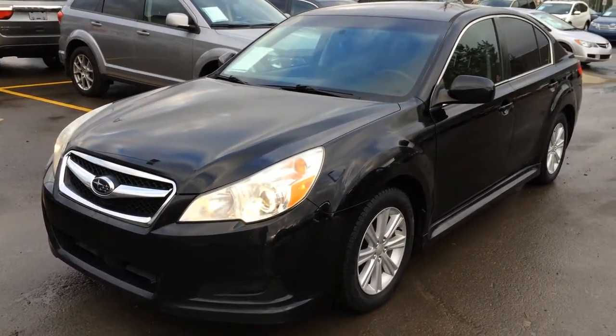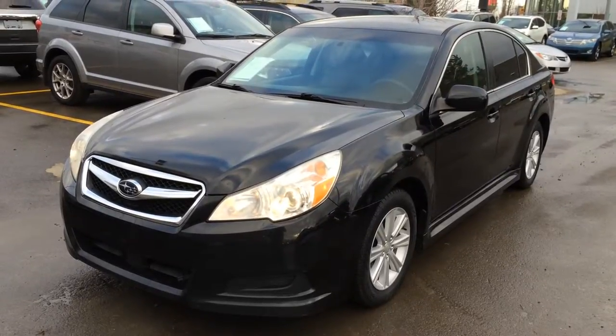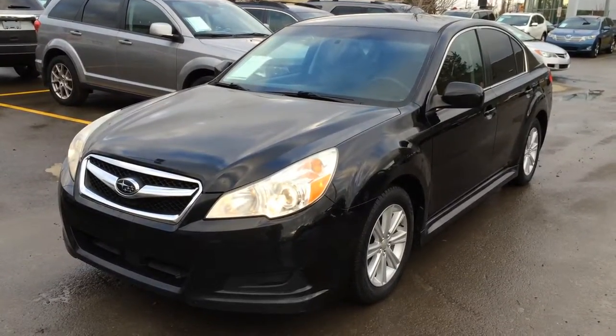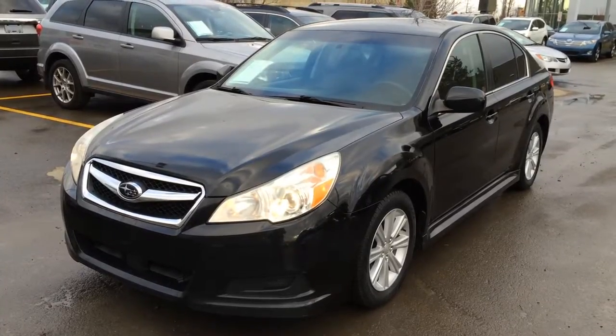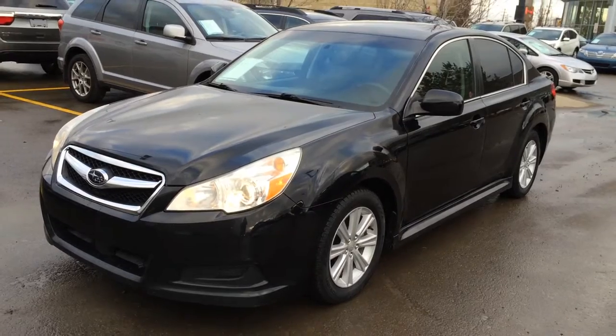Welcome to Lexus of Edmonton. We are located off 111th Ave and 170th Street in Emerson, Alberta, Canada. We're looking at a pre-owned 2010 Subaru Legacy PZEV. Symmetrical all-wheel drive, black exterior, black interior, four-door, five-passenger.